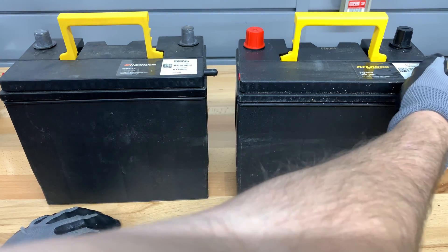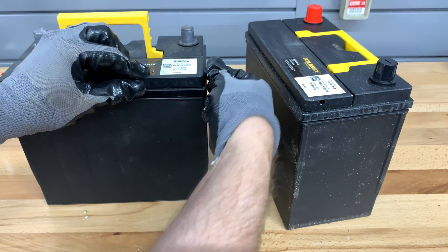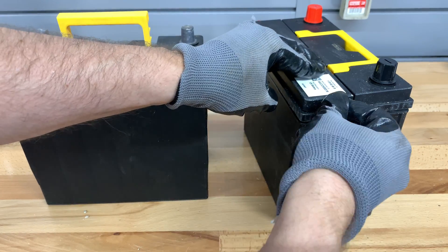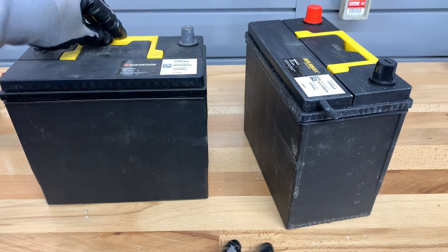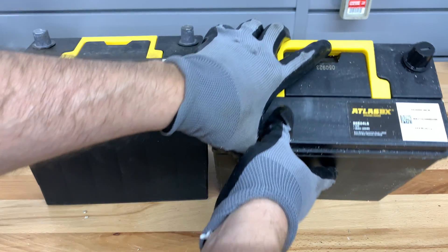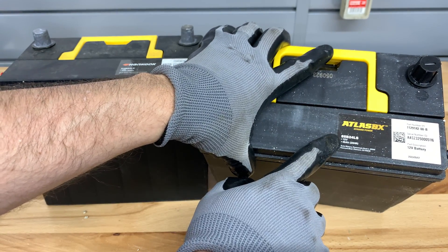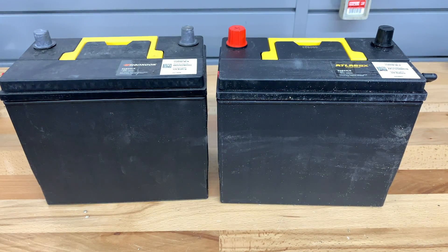They are identical in size. The interesting thing is I have to move the little exhaust from the old one to the new one — so don't forget to do that. Put the exhaust vent plug right here. Otherwise it's very similar, with this one being an Atlas BX Dynamic Power, same part number, pretty much the same everything. I will now put this into the car.